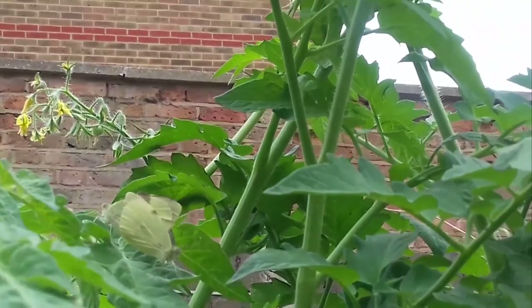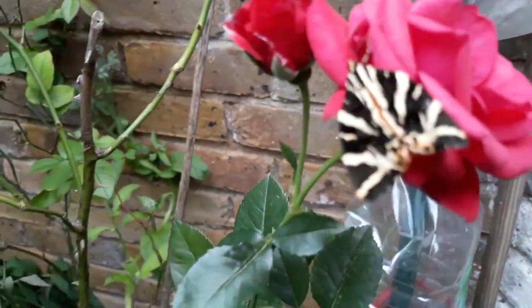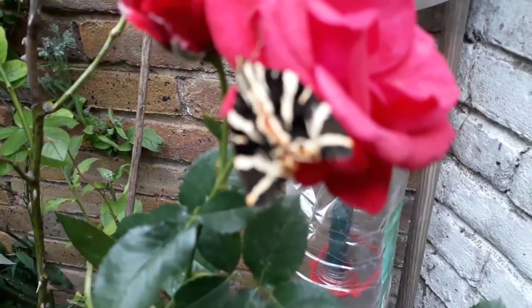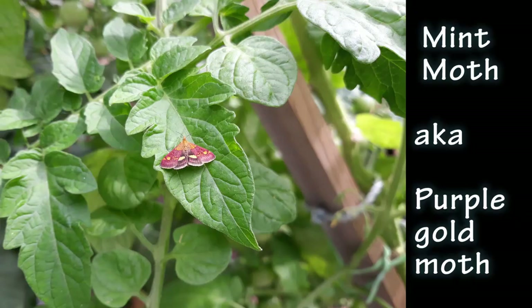And these are moths on the roses — they come along as well. Butterflies, moths, they all like to eat and play on the plants. This is another moth called the mint moth. It likes the tomatoes and it likes the kale.